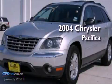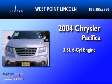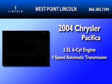This is a 2004 Chrysler Pacifica. It has a 3.5-liter six-cylinder engine and a four-speed automatic transmission.